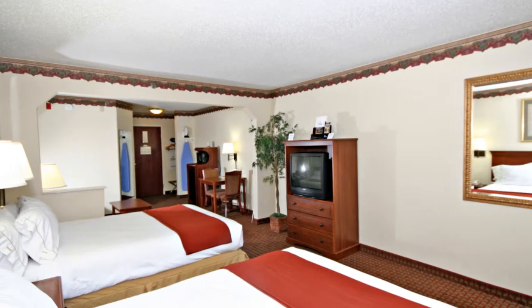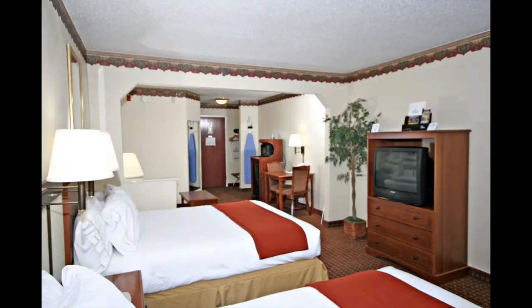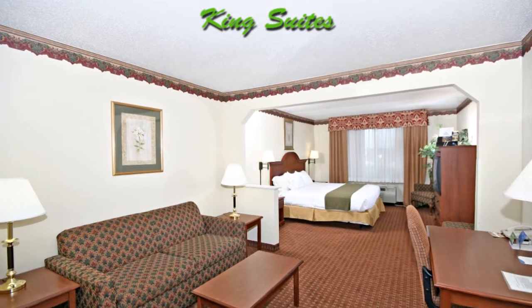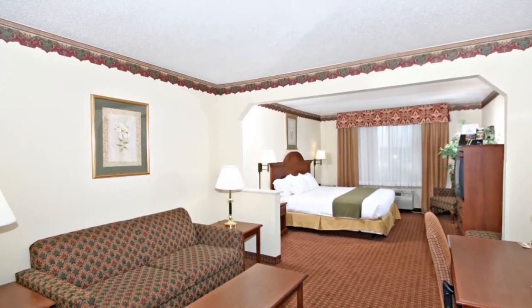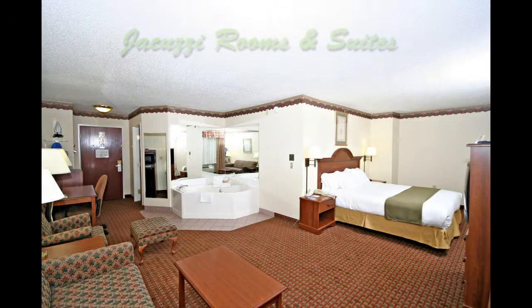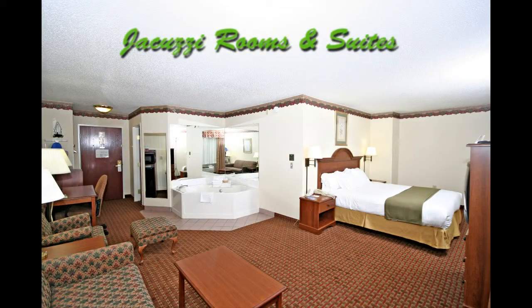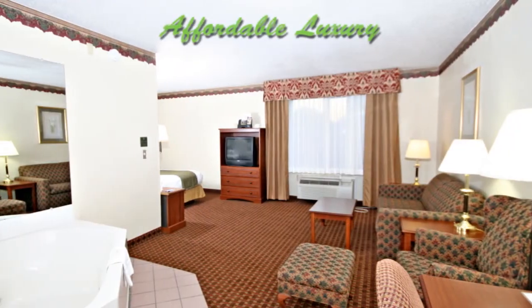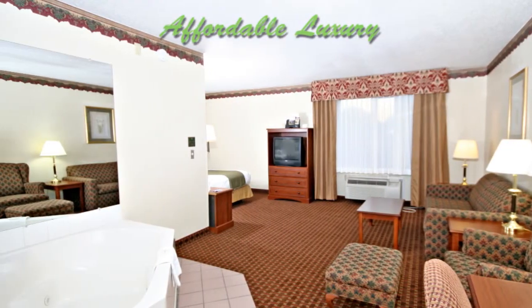Large double suites loaded with amenities. For your viewing pleasure, we offer free extended cable with HBO, CNN, ESPN, and the Golf Channel, and many more. King suites are available for a home-like atmosphere, loaded with suite amenities. You will enjoy all the comforts of home and more. Jacuzzi rooms and suites are available for honeymooners and the romantic. Affordable luxury awaits you at this fine hotel in the mountains.